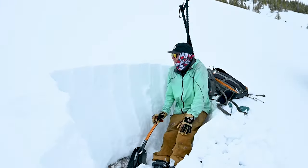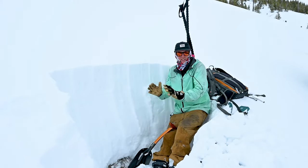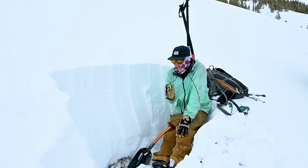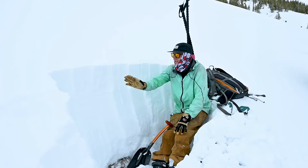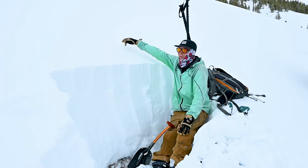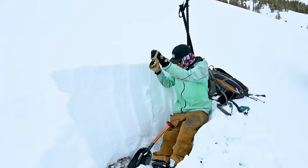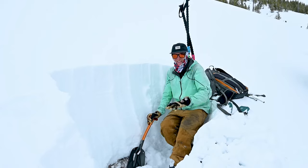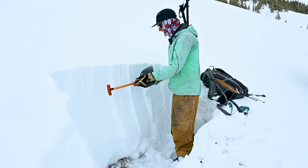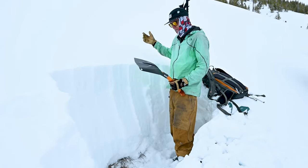Next up, we have to make this into a column that is not connected to any snow around it. We'll dig out a little channel on the left side, stick our probe in the back, and then saw it with the string. What you're aiming for is the shovel's length wide and the shovel's length deep — that's all the measurements you need.